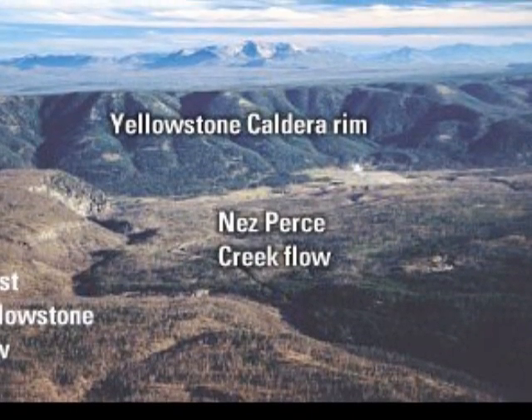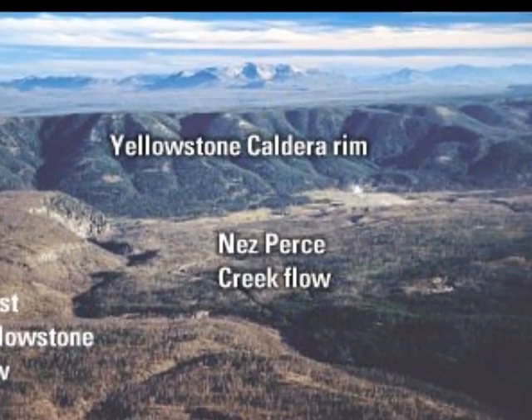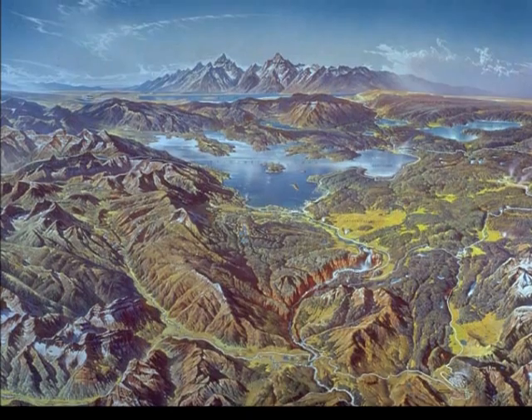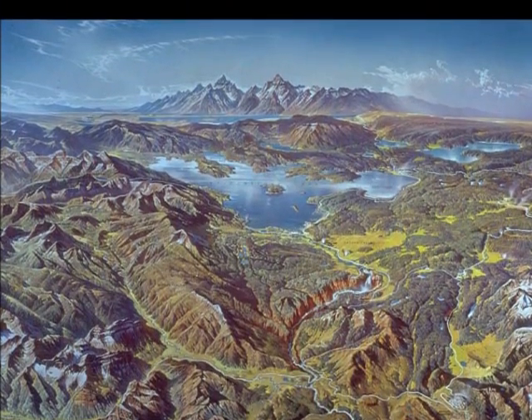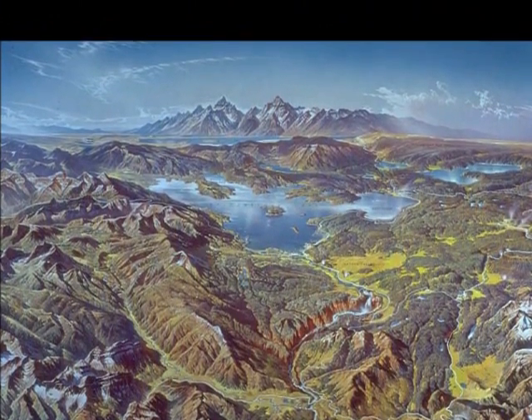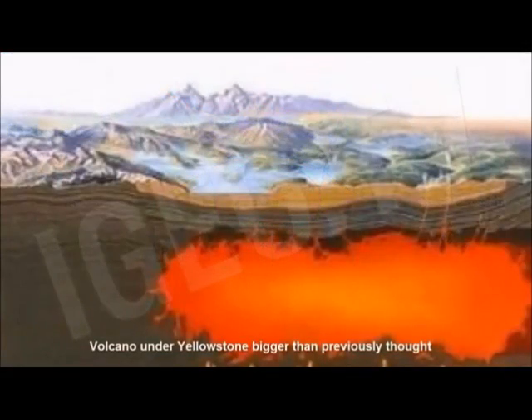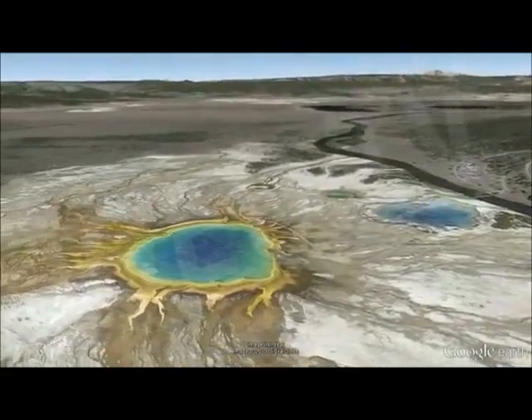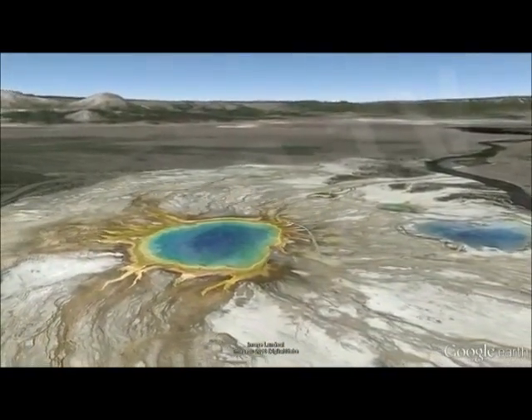Three extremely large explosive eruptions have occurred at Yellowstone in the past 2.1 million years, with a recurrence interval of about 600,000 to 800,000 years. More frequent eruptions of basalt and rhyolite lava flows have occurred before and after the large caldera-forming events.